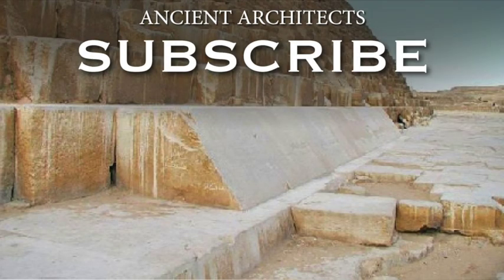Thank you for watching this episode of Ancient Architects. If you enjoyed the video, please subscribe to the channel, hit the like button, and leave a comment below. Thank you very much.